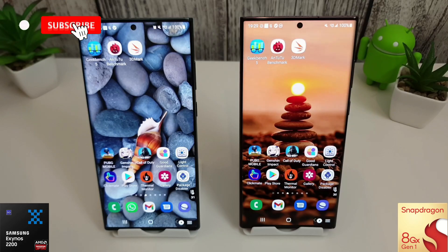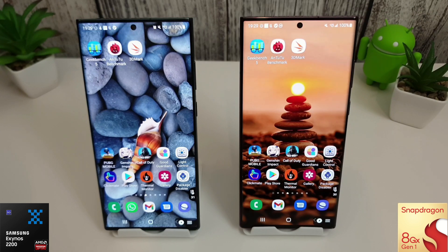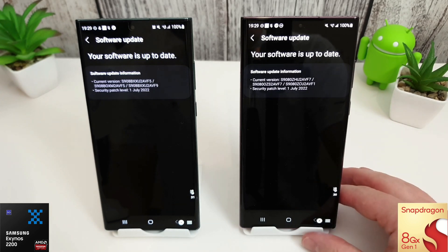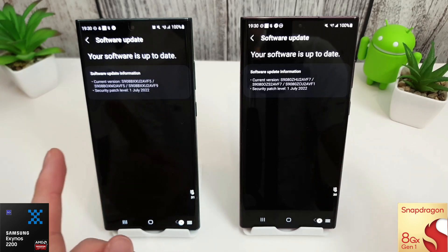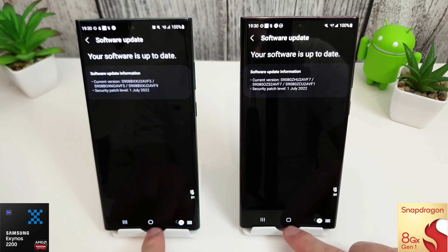Hi guys, it's John again. The July update has come out for the S22 Ultra, so you know what that means — it's time to put both the Exynos 2200 and the Snapdragon 8 Gen 1 to the test.